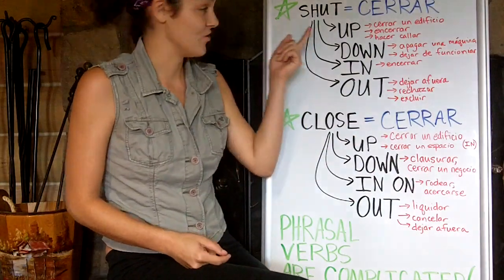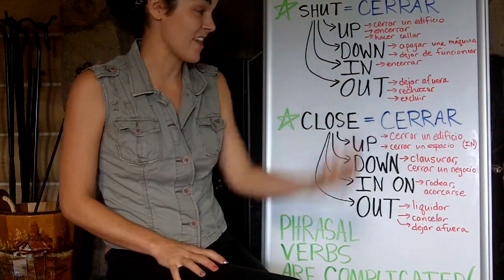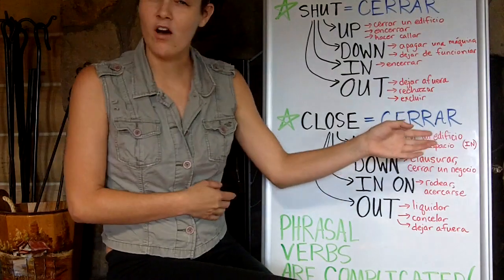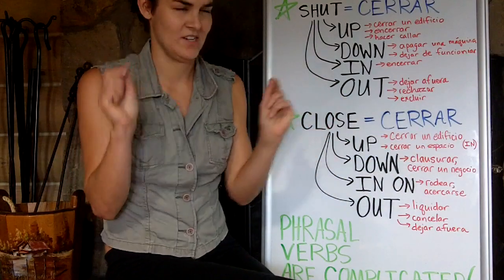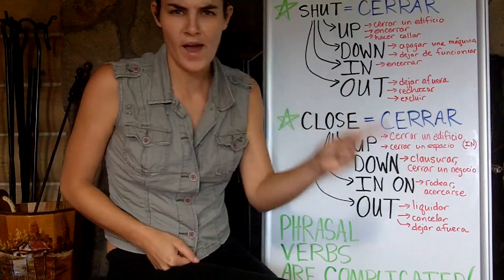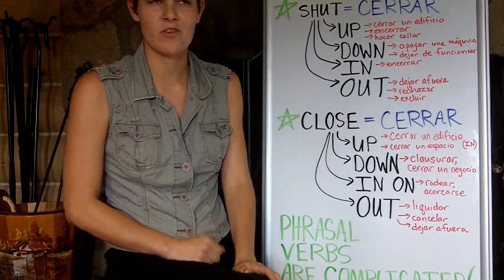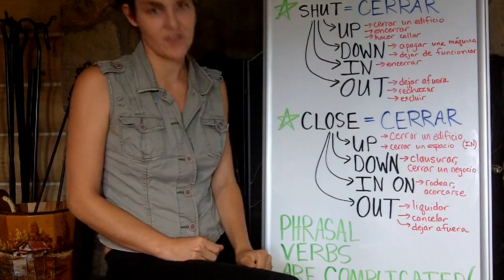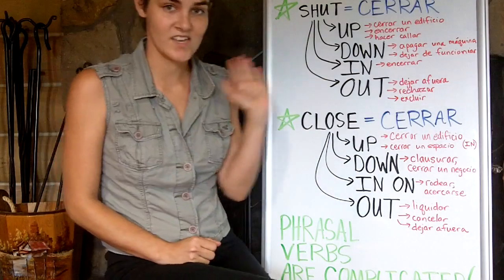And you probably already know this one as well — shut up also means to make someone be quiet. So if I have the dog outside barking and barking, I go outside and say 'be quiet.' I come back inside and my mother asks, 'did you shut the dog up?' Yeah, I shut the dog up, mama. I told it to be quiet. So, to shut up is to make someone or something be quiet.